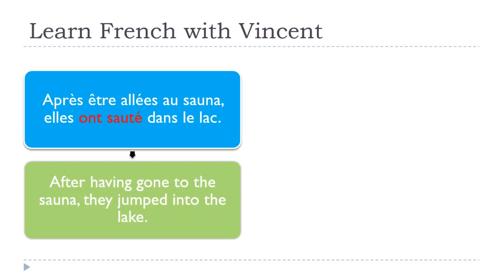Après être allé au sauna, elles ont sauté dans le lac. After having gone to the sauna, they jumped into the lake. In that case, I've been using aller in the first part. Allé — remember — is among the verbs that use être and not avoir. So that's the reason why for this infinitif passé form, you've got être and not avoir, as we had previously.